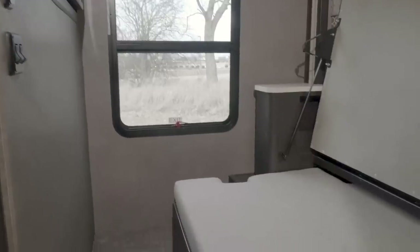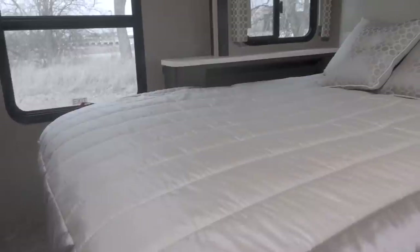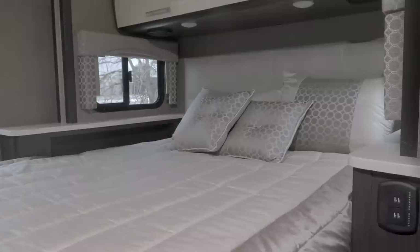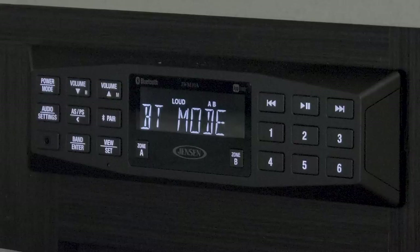You are going to love the room and features in the bedroom. Go from lounging to a queen bed with flippable mattress, giving you the options of a firm side and a soft side. You also have a TV, along with the Bluetooth coach radio system tied to the exterior speakers.